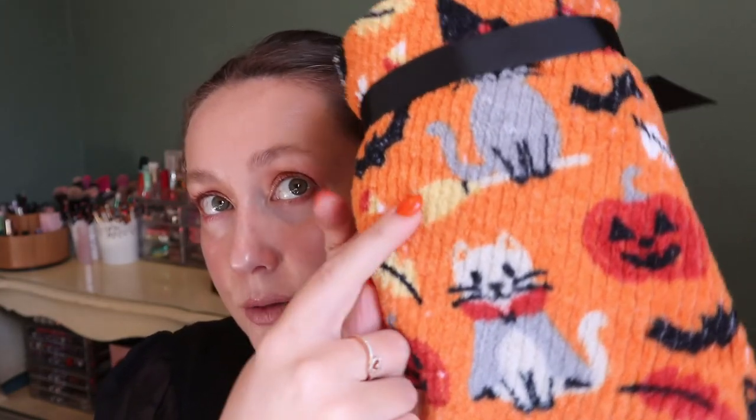I have another set of towels but these are for the bathroom — it's a hand towel set. I had to get these because they have cats on them wearing costumes. One is a witch cat, and they're just so cute. It's two hand towels for $14.99. They're more fluffy and nice for your hands, so these will be in the bathroom for Halloween.